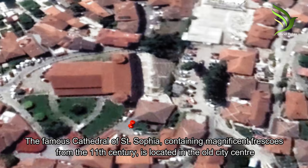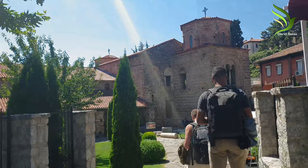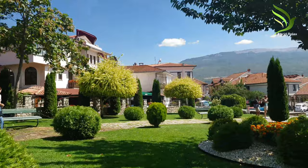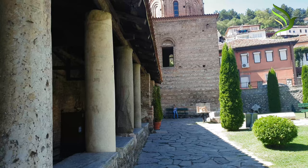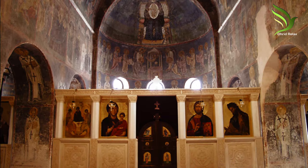The famous Cathedral of Saint Sophia, containing magnificent frescoes from the 11th century, is located in the Old City Center. Its exceptional frescoes are among the best achievements in medieval painting from the period of the Macedonian dynasty in Byzantium.